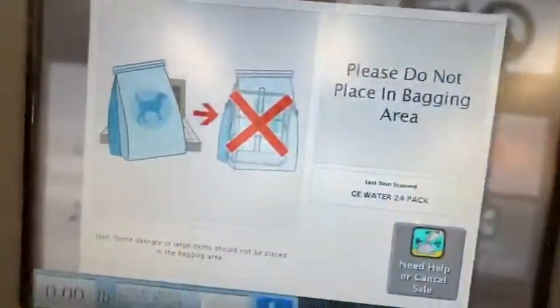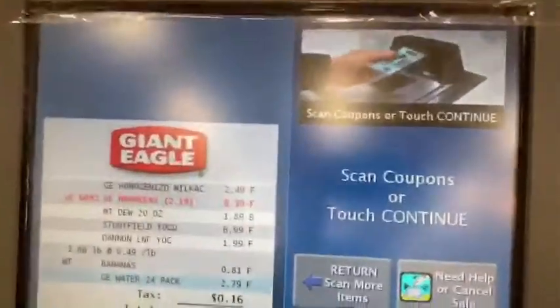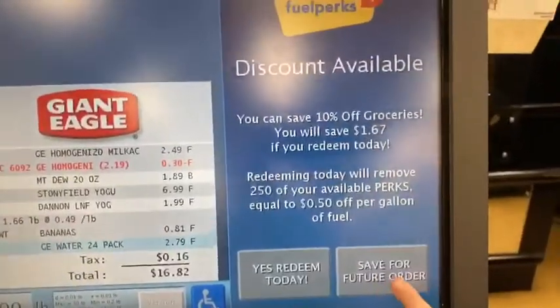2.79. To prevent bonus, please do not place your item in the bagging area. Stand coupon now. Insert coupon. Would you like to make your total, please insert coins and insert bills.